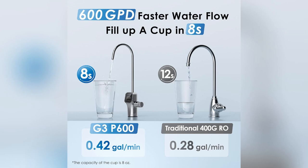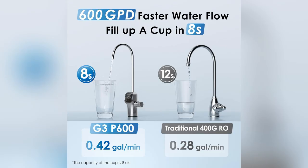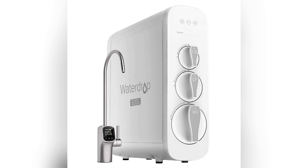Imagine never guessing your water's freshness again. The LED smart faucet faceplate literally tells you. Last week my filters needed changing — lucky me, the faucet reminded me just in time.